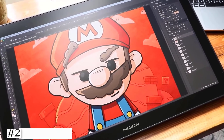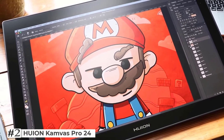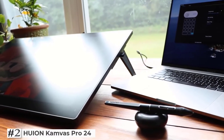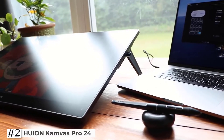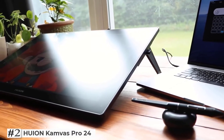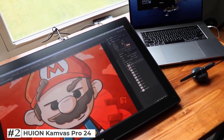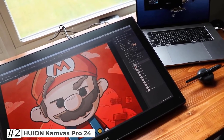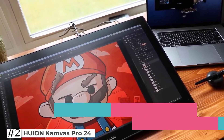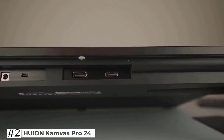The second one on the list: Huion Canvas Pro 24. The Huion Canvas Pro 24 is a 4K UHD graphics drawing tablet with an SD100A adjustable stand. Pro-level picture quality — enjoy the 4K UHD, which can effectively reduce the frequency of zooming in and out of the canvas and switching windows, combined with a fully laminated screen and 178-degree viewing angle.